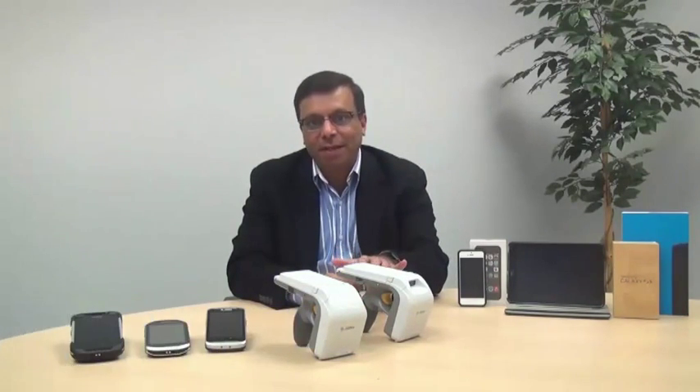Hi, my name is Altaf Mullah. I lead the RFID product management group at Zebra Technologies. I'm also the product manager for the new RFD 8500.